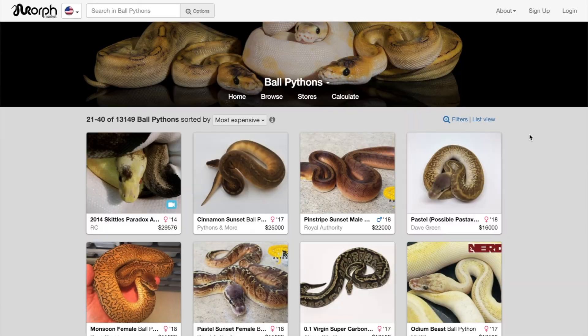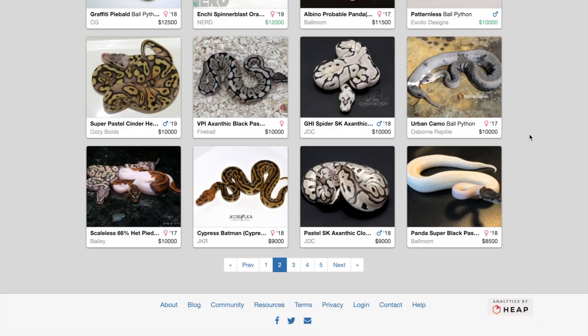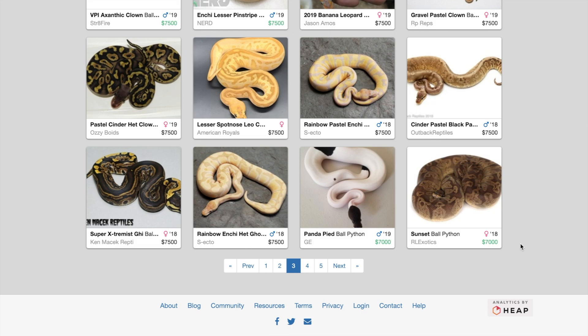Before we get started, we are not going to include the price of the snake itself in this price estimate, because as we know ball pythons can vary greatly in price. For a normal pastel we're looking at $25 to $35, and that quickly goes up to the thousands. So the price of the snake is 100% up to you and what you want. We're going to look at things like the setup, just keeping them and feeding them.